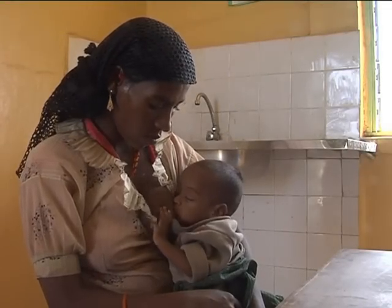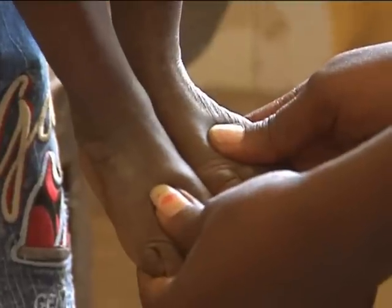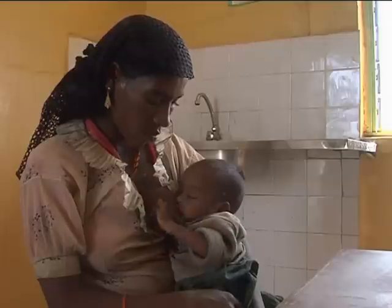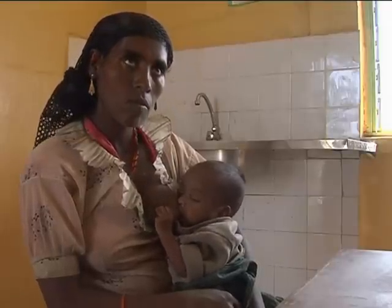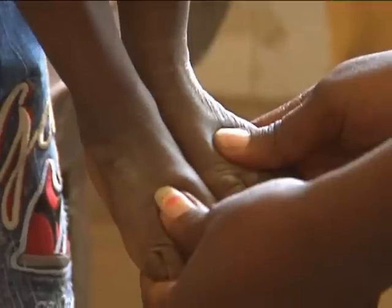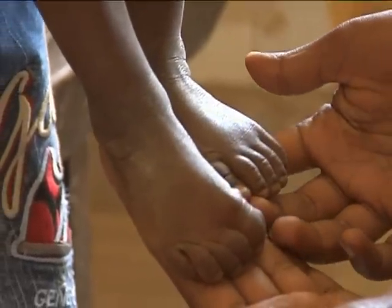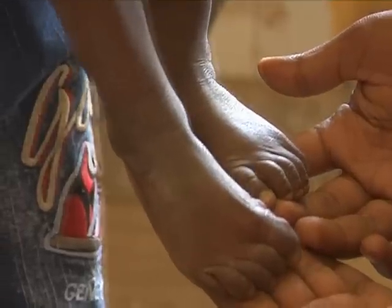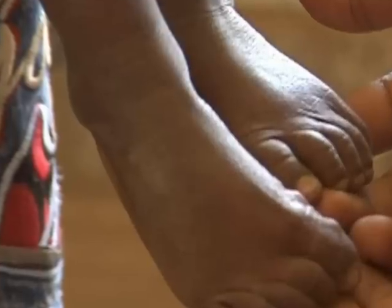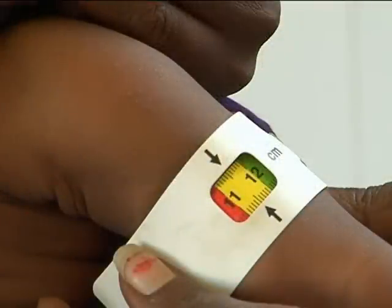Jamila brought her 30-month-old child Muhammad to the health post for a nutritional check-up. Muhammad has no edema on the feet and no cough, fever, or diarrhea. Jamila is worried that her child doesn't look as strong as other children of the same age. The mother mentioned Muhammad took all vaccinations as per appointment. We didn't see any indentation on both feet; therefore Muhammad does not have pitting edema of both feet. The health extension worker will do the MUAC measurement.